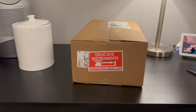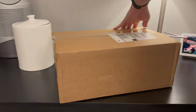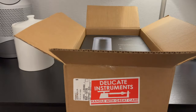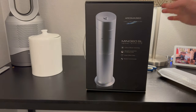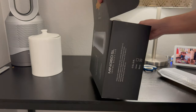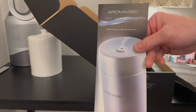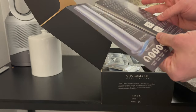I just thought this was really funny — it says 'delicate instruments, handle with great care.' My wife saw that and was like, what the heck is that? All you have to do is take it out of the box. It's incredibly well packaged, looks really good, and would actually make a great gift if someone you know likes a certain scent at a hotel. It comes with a really nice and easy quick start guide.